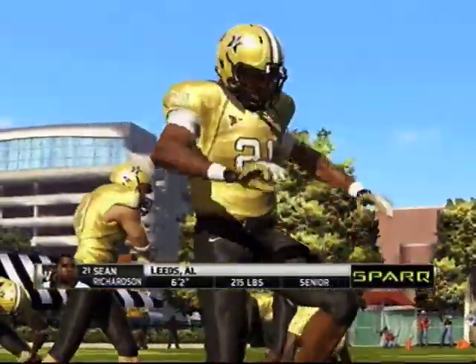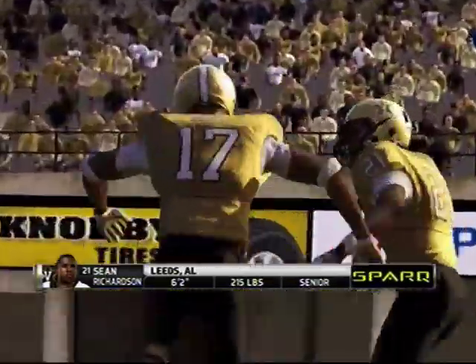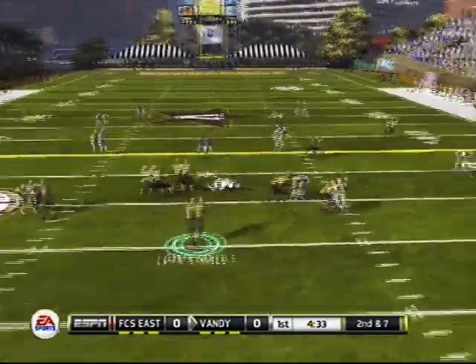I'll let you guys know ahead of time: it is on Heisman with adjusted sliders that I came up with. I will show you guys the slider video sometime soon — there'll probably be a link in the video when I have it up. But here we go.